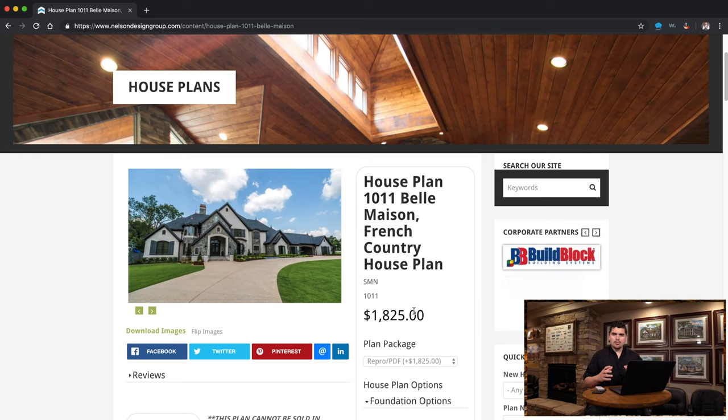What's going on guys, Taylor Nelson here with Nelson Design Group. This week I wanted to start a new series to show you some of our greatest home plan styles. This week we're jumping into the luxury home style. Right now we are on our website and we are looking at house plan 1011.